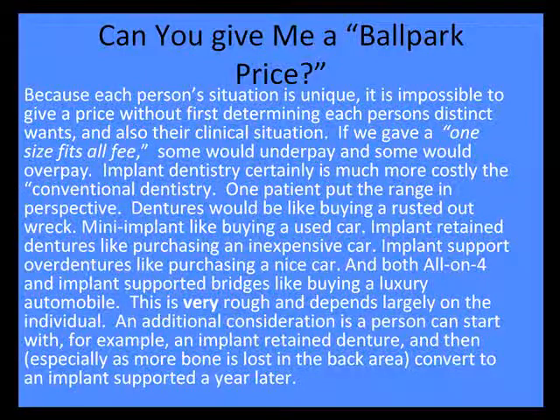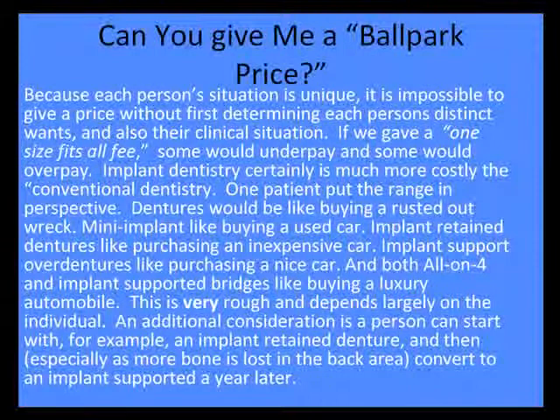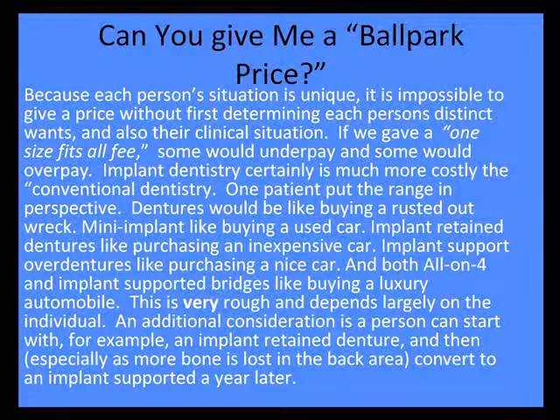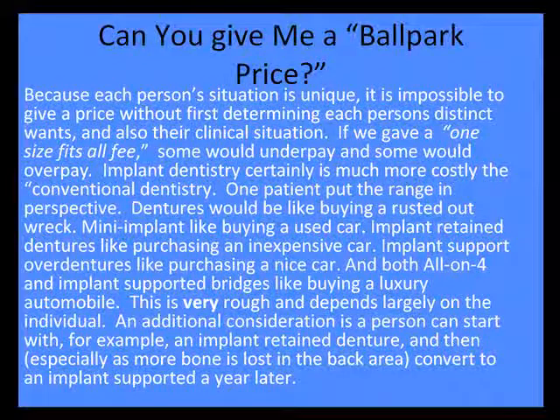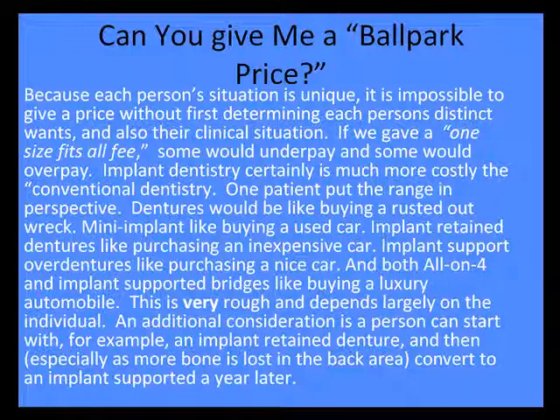People ask for a ballpark price. This is an analogy a patient gave me: think of a denture as being a rusted-out wreck, mini implants as a used car, implant retained dentures as an inexpensive car, implant supported as a nice car, and all-on-four or an implant supported bridge as buying a luxury car. Numbers are going to depend on individual considerations.